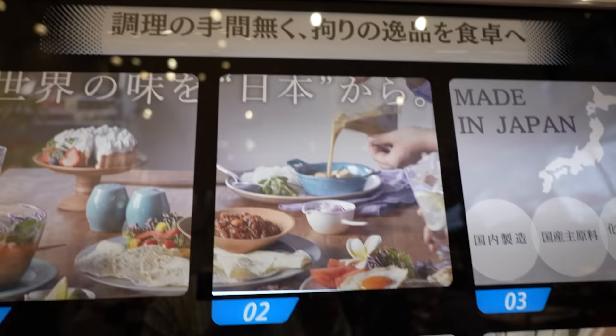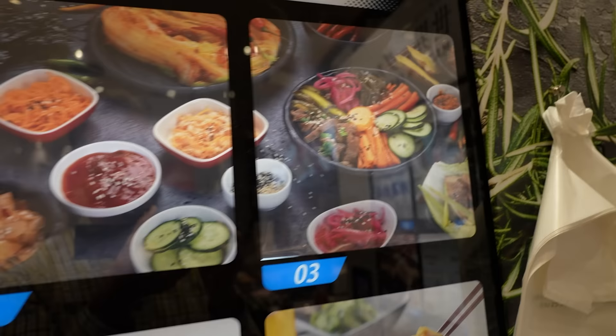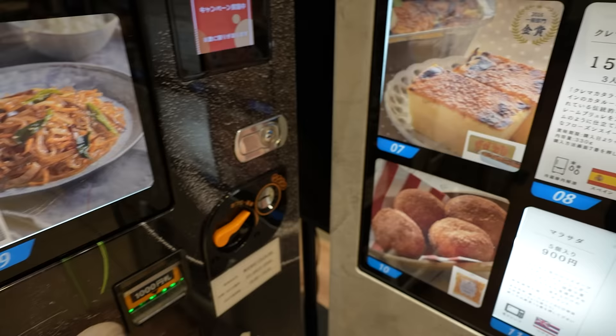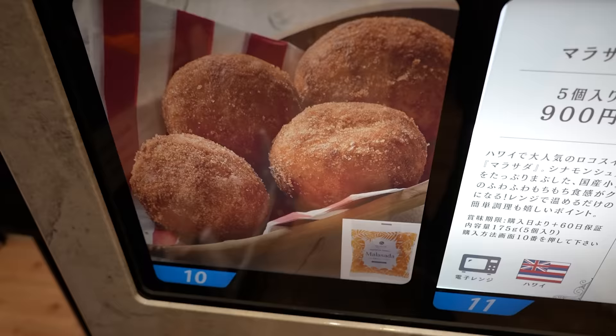We've got sushi, that's made in Japan. We've got some Korean dishes — oh, this is a jackpot. There's another Korean dish, that's looking good. And what's over here? We got dessert. No way — those are Hawaiian malasadas, the best donuts on the planet.